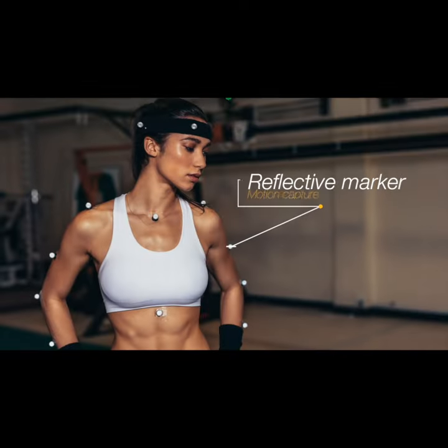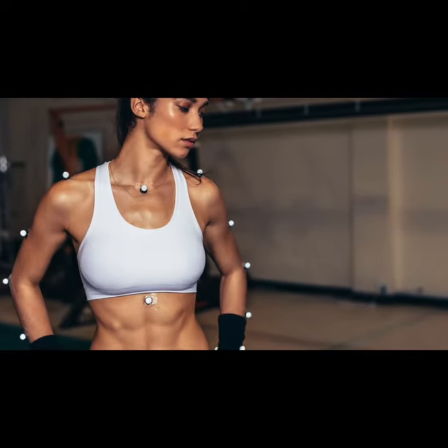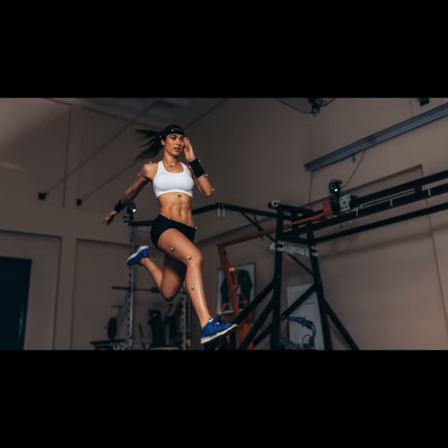The gold standard approach to evaluating biomechanics of running necessitates a visit to the research lab. Participants will generally be instrumented with a set of reflective markers and asked to run either on a treadmill or over a surface incorporating a stationary force plate.